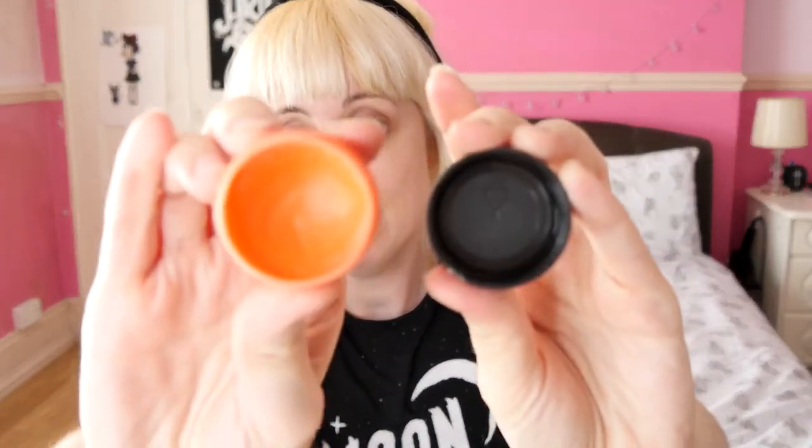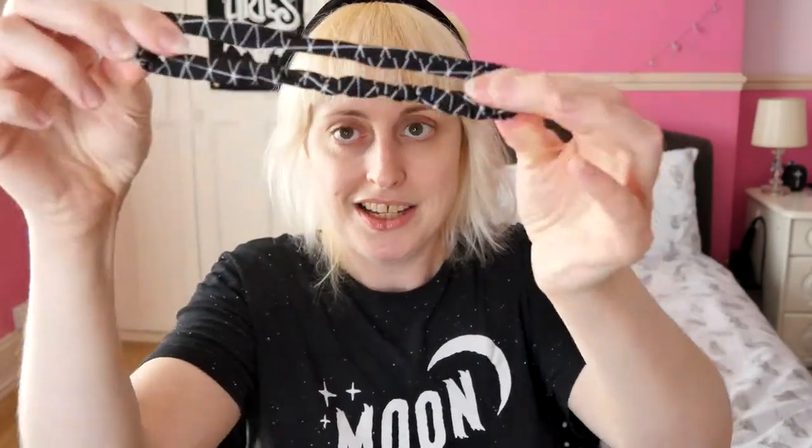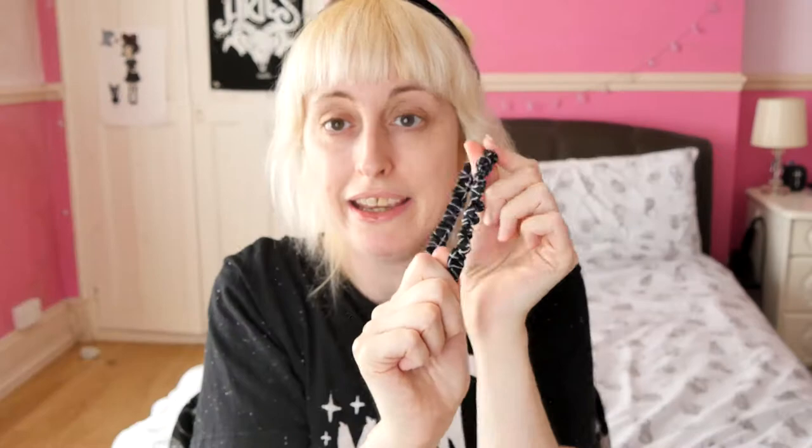Lip balm — this is the Body Shop Mango Lip Balm. I need lip balm in my life; I carry some everywhere I go. It smells really, really good. A hair tie — I keep a little spare hair tie. This is actually like a little mini scrunchie. I keep one of these just in case I'm out and about, maybe I've got my hair down and I want to put it back for whatever reason, so I always have a spare one.